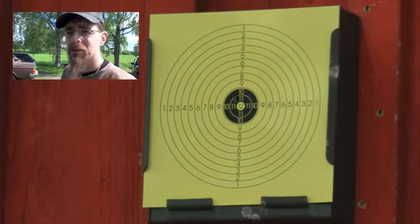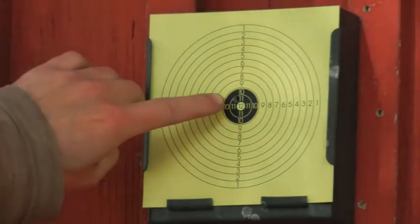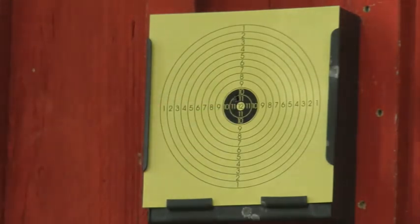That's a great shot. Let's go ahead and take a look. See that? That's almost a 12. That's about 12 meters away from here.